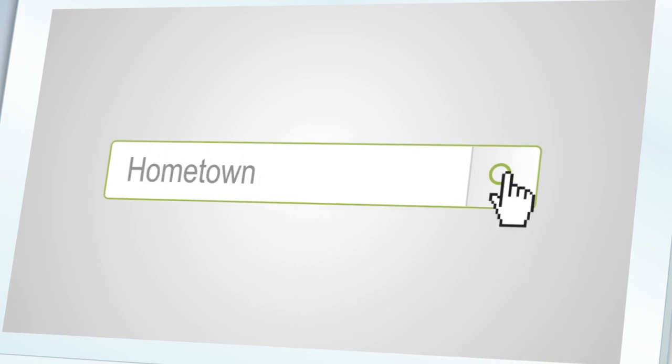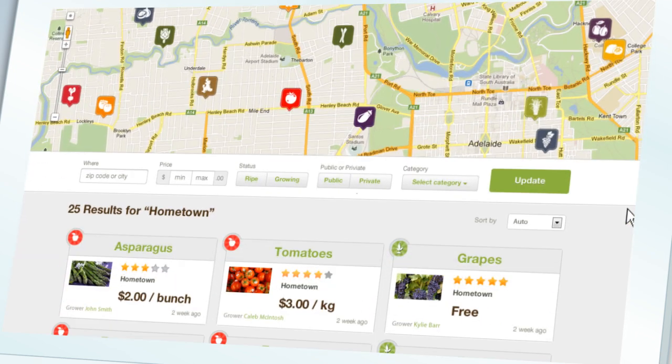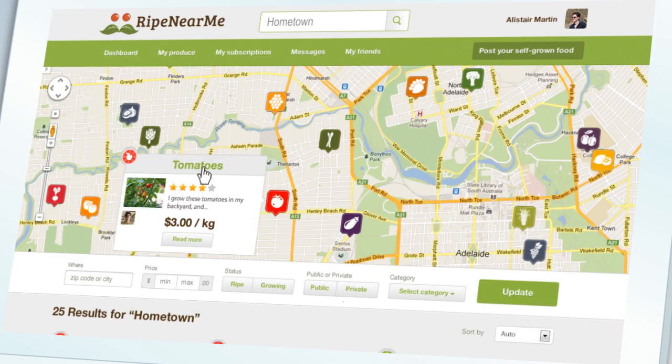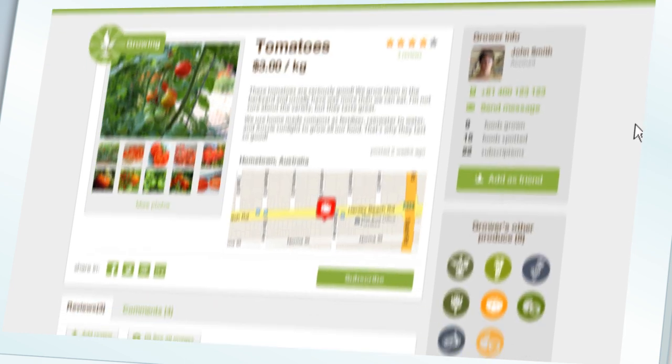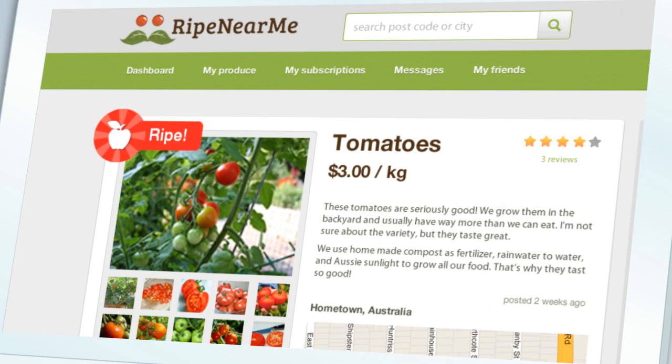To find food growing right near you, search for your location and get a visual on what's growing nearby. You can filter your search to show only what you like to eat, and then view details, photos, comments and reviews for each food, and quickly see if it's growing or ripe and ready to pick.